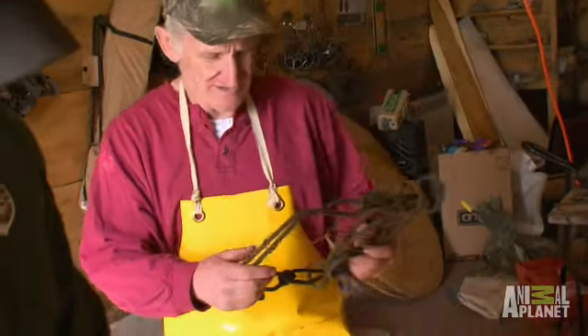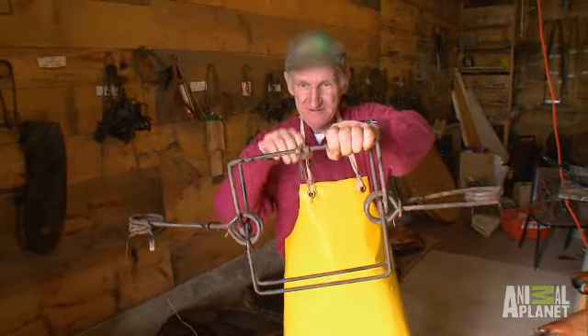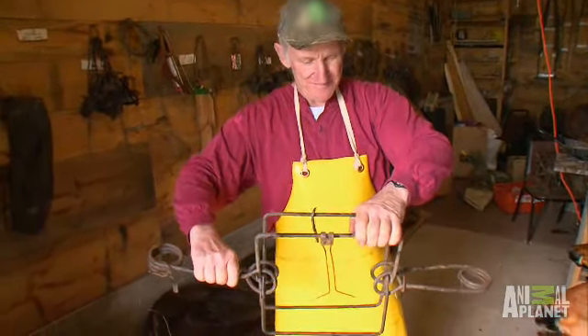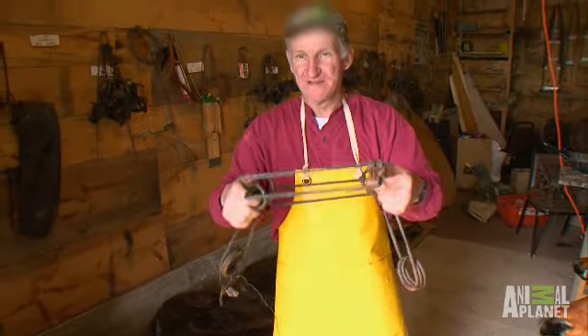These are the corner bear traps that we use to catch them in the spring. When he bumps that trigger, when he hits the wire, it springs right on him. It'll come right on him, hold him, and drown him.